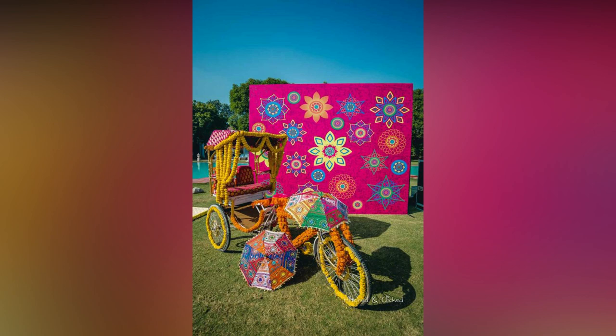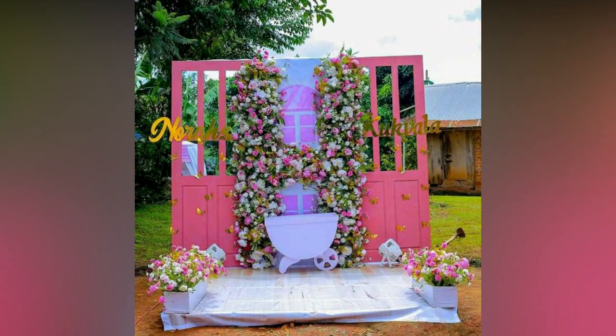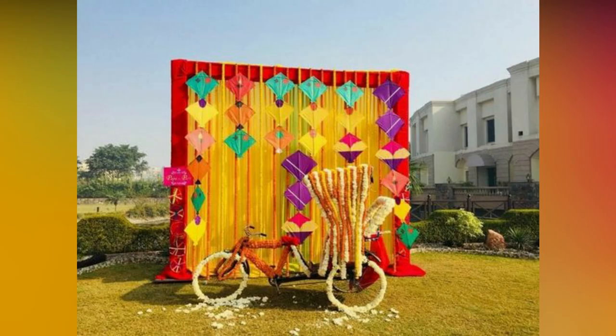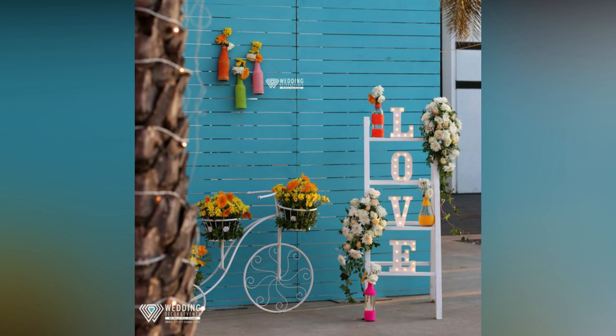Wedding entertainment for guests has evolved from family members singing songs to having interesting light works, skilled dancers, quirky decor, and funky photo booths. It is the fun factor of photo booths that attracts a lot of guests and lights up the mehendi or wedding day decor, whichever day you pick to opt for it. The designs and themes will vary according to the event and its decor.